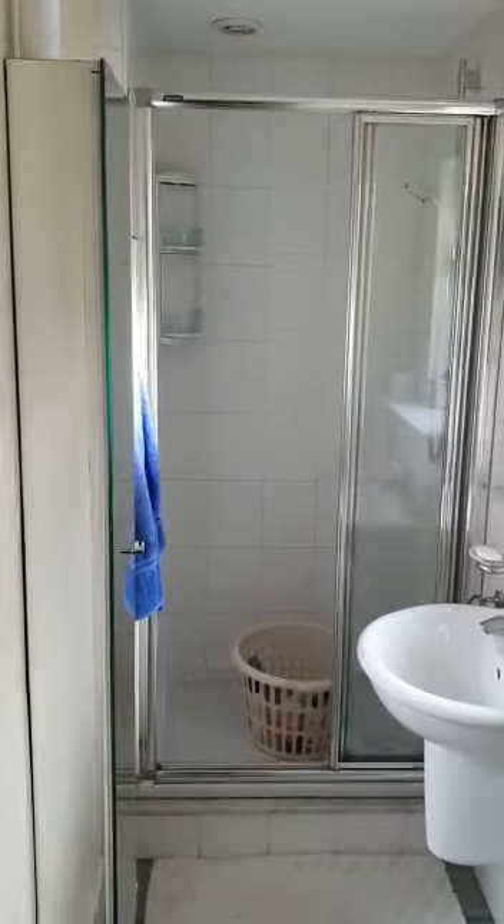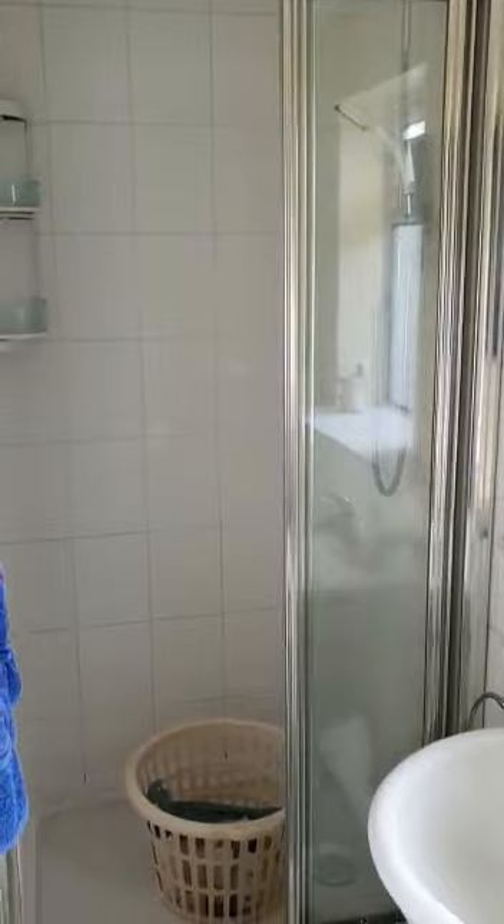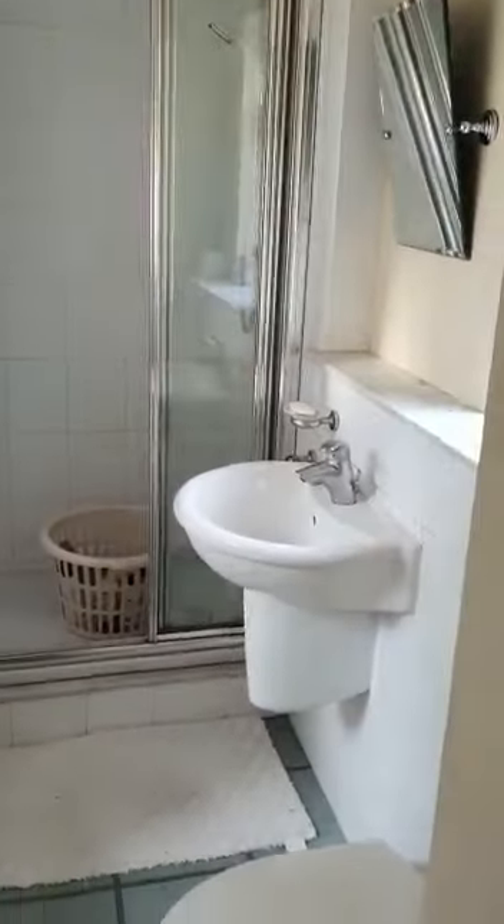Just in here we have the shower room, with an electric shower, WC, and wash hand basin.